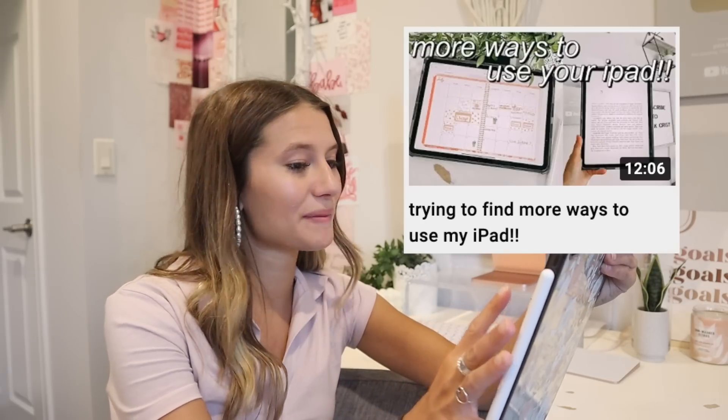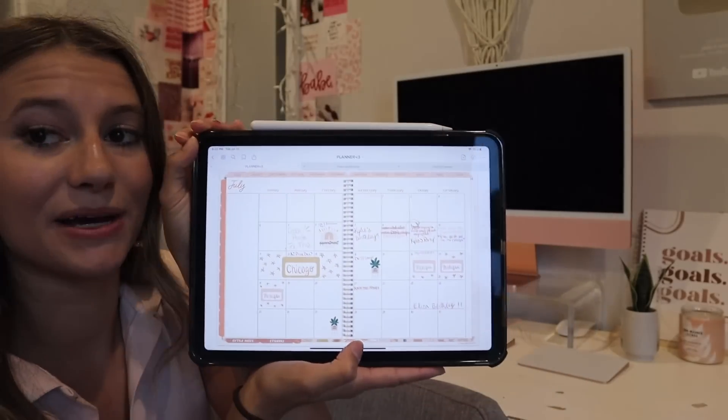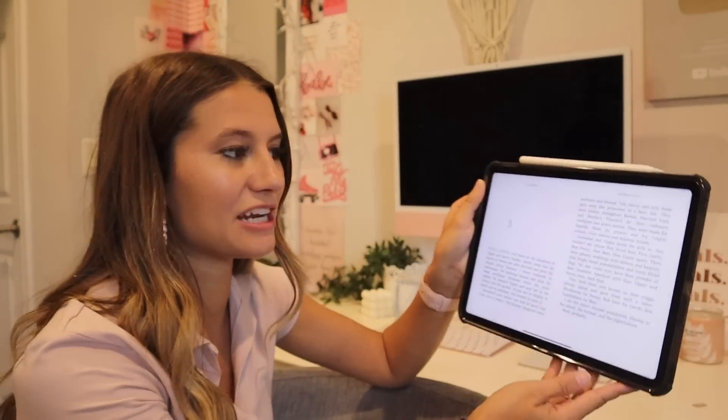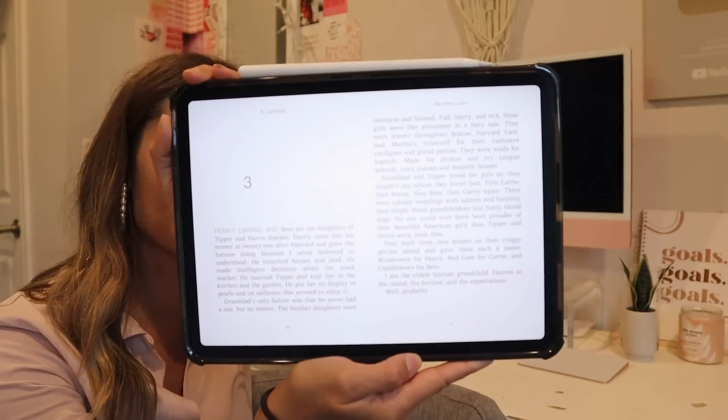The next thing I've gotten into this summer is digital planning and reading on my iPad. If you watched my video on finding new uses for my iPad, I just bought a new digital planner and a book to read on it. I love planning out my whole month, weeks, and days — it's just so convenient. I've also been trying out reading books on my iPad, which has been so fun. Right now I'm reading 'We Were Liars.'